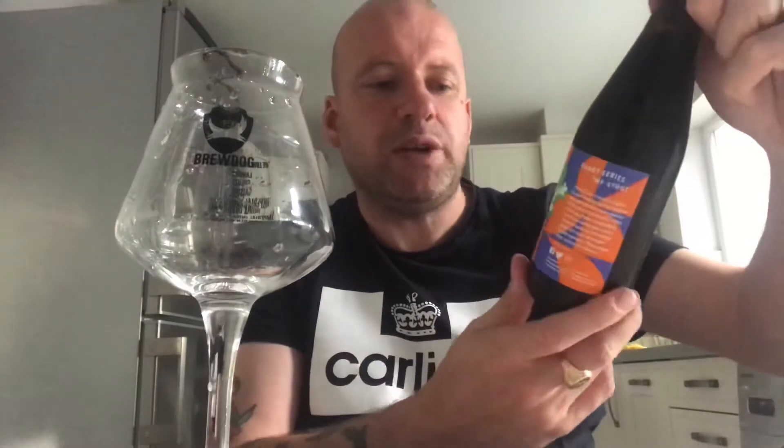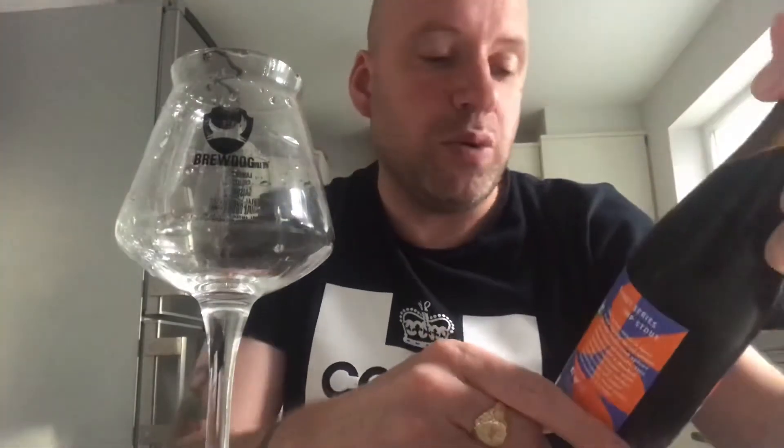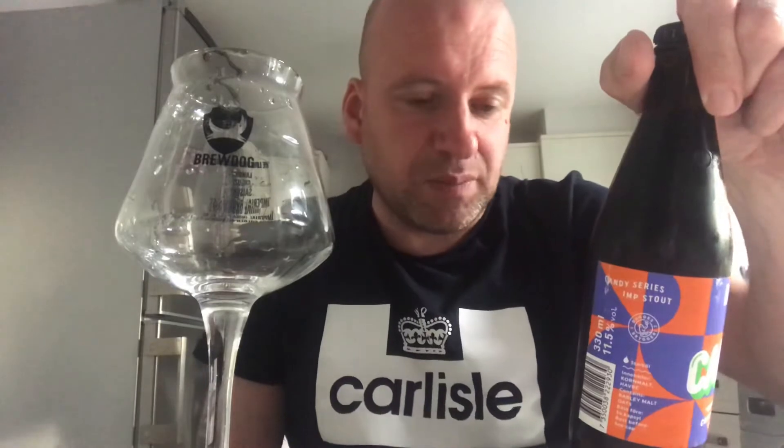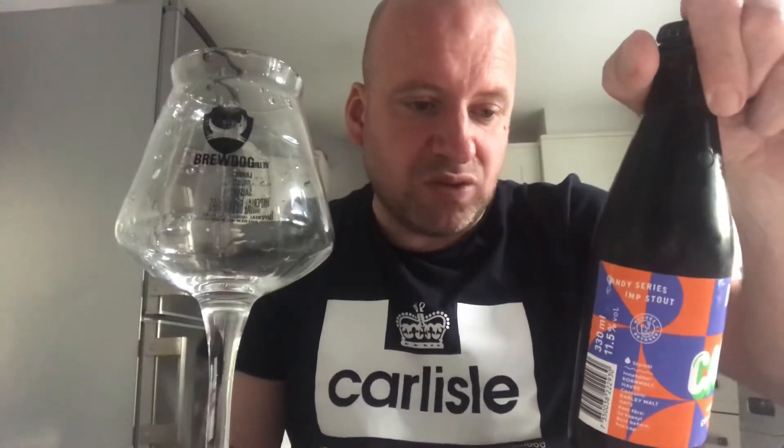Time for another beer review. Back to Dugges out of Sweden, and this is their Candy Too — an imperial mango, coconut, and tonka bean stout coming in at 11.5% in a 330ml bottle. It says on here that this is the second beer in their candy series, where they mix fruits and spices into imperial stouts. This time you get a double coconut whopper with mango and lush tonka bean.